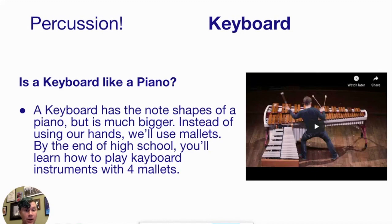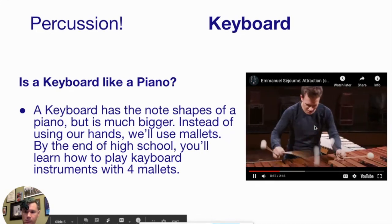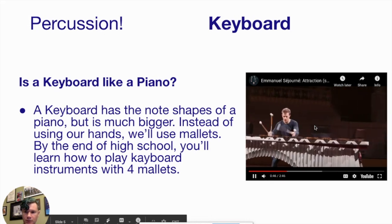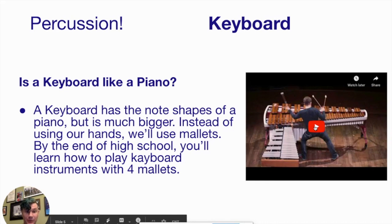Next we're going to look at our keyboard instruments. The notes are set up the same way a piano would be, with two rows. But instead of using your hands, you're going to play with mallets. When you start, you'll use two mallets, but eventually — probably by the end of middle school — we'll teach you four-mallet grip, meaning you hold two in each hand for a total of four. We watched a professional marimba player using that technique, moving his hands quickly and efficiently. We don't expect you to be there by middle school, but that's the sort of technique we work toward.